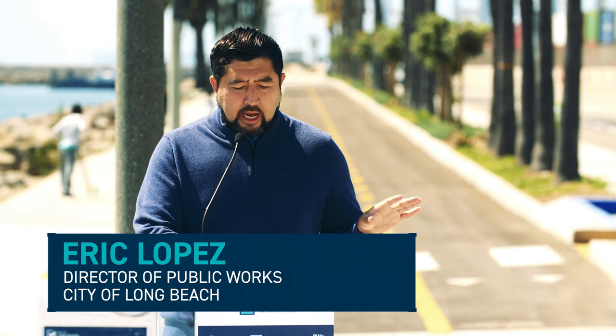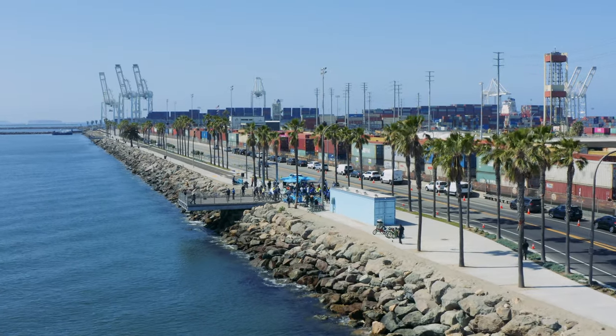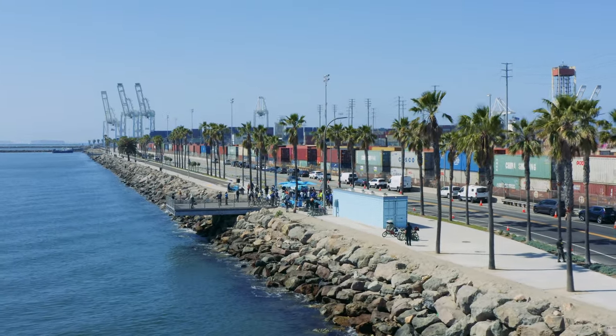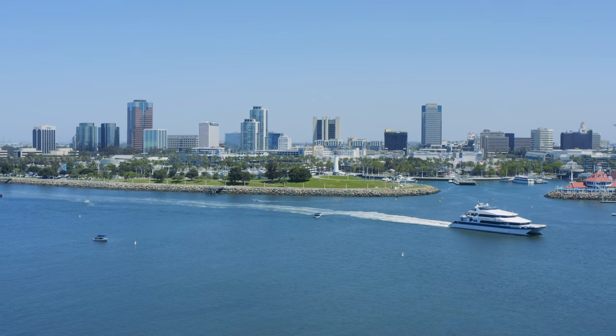This project is of regional importance and we're really proud of the fact that it connects with the LA River Trail. It's one of the few places you can actually see the open ripple tides in Long Beach, and what about the skyline of our beautiful city.